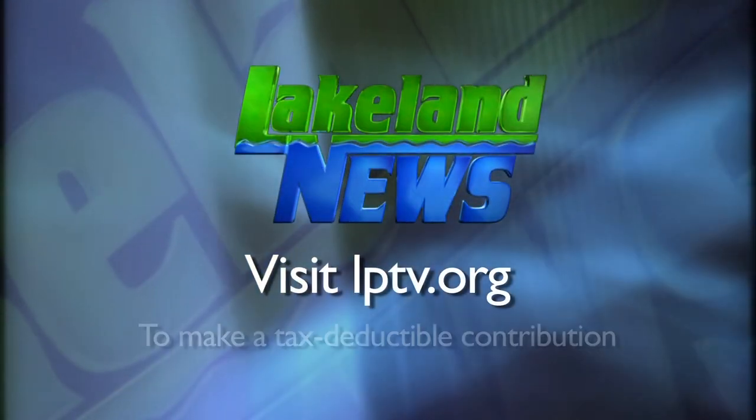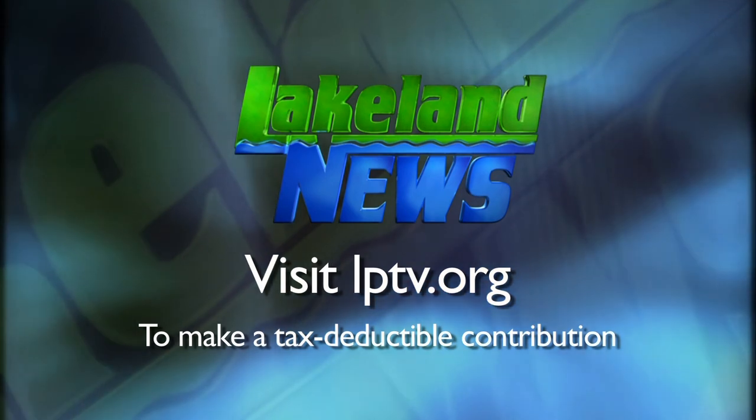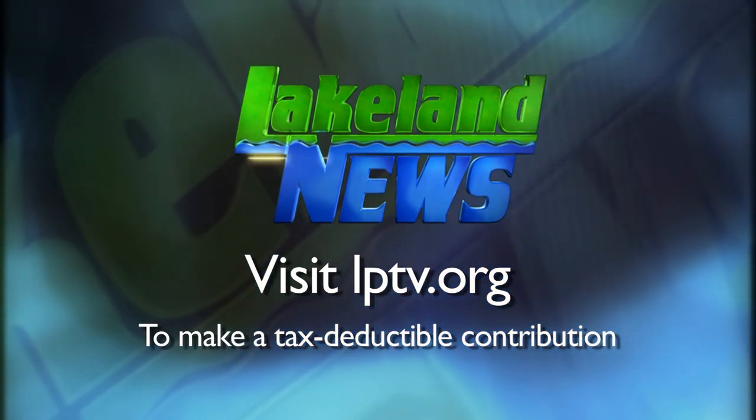SciGirls will be back next Monday with another event in Brainerd, and the library is currently taking requests for anyone in the community that wants something 3D printed. If you enjoyed this segment of Lakeland News, please consider making a tax-deductible contribution to Lakeland PBS.